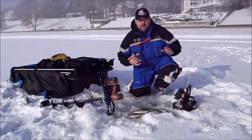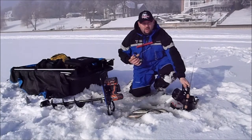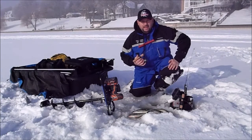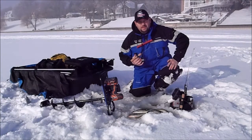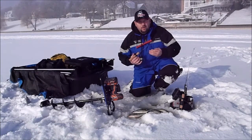A key player in me doing this today will be my Vexilar FL-28. Without this unit I wouldn't have been able to locate these fish. I wouldn't have been able to determine that these fish were holding three feet off the bottom in this shallower water.